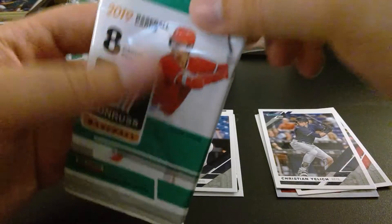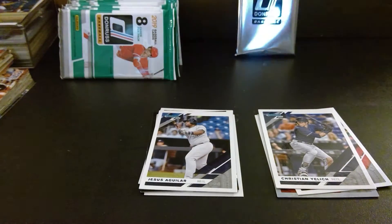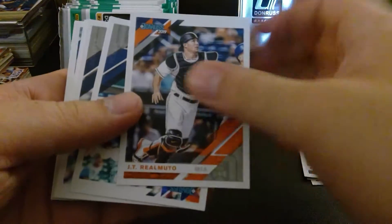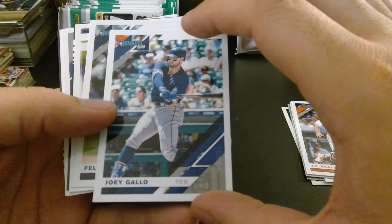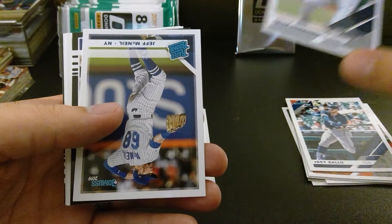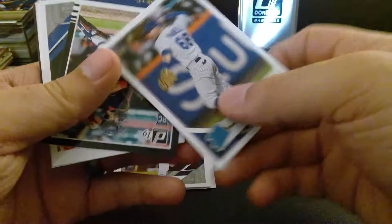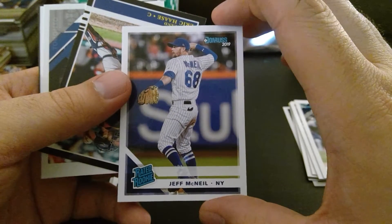I'm just going to go ahead and cut these packs open because I don't want to struggle with them. We got JT Realmuto — really nice cards. Joey Gallo, power-hitting Joey Gallo. King Felix Hernandez. I'm noticing they don't have the logos on the hats — that's interesting, they scrubbed them off. We got rookie card Jeff McNeil, that is nice.